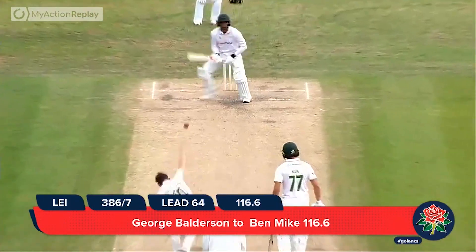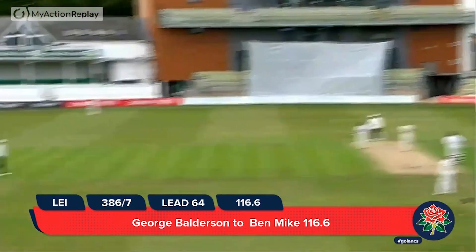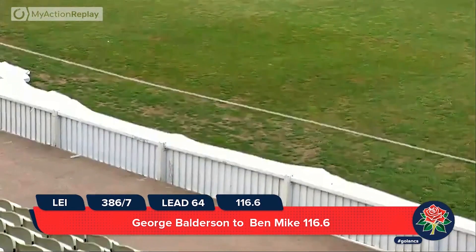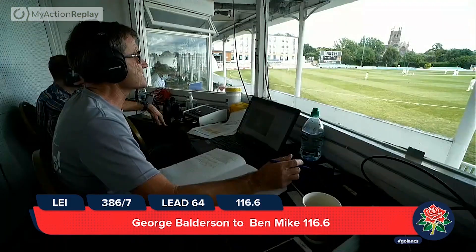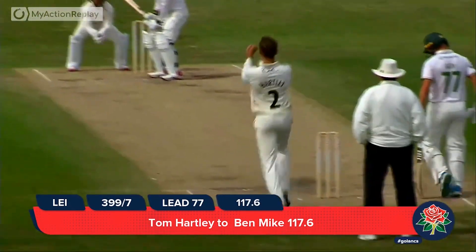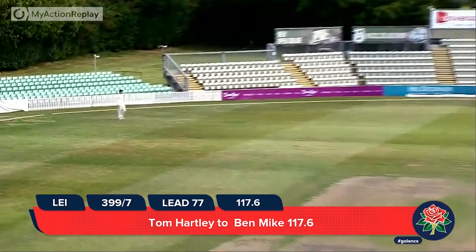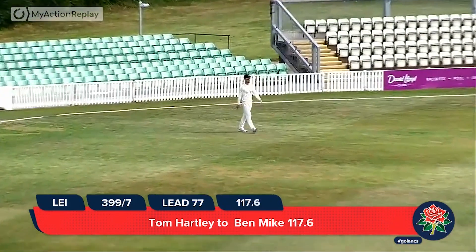Balderson is in — Mike tries to ramp again and does this time successfully connect, and it runs away for four down to fine leg. Two overs remaining in this Leicestershire innings. Mike thumps the ball back over Balderson's head, down towards long on, and he's been caught out in the deep.